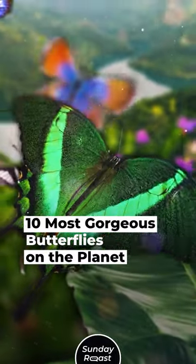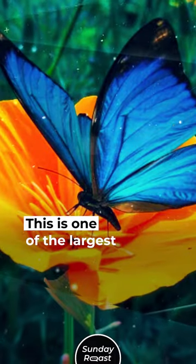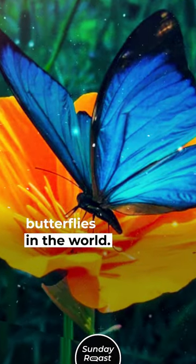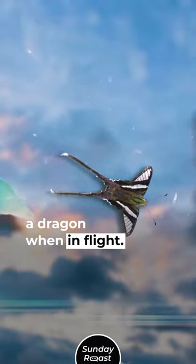10 Most Gorgeous Butterflies on the Planet. 1. Menelaus Blue Morpho: This is one of the largest butterflies in the world. 2. White Dragon Tail: This swallowtail butterfly resembles a dragon when in flight.